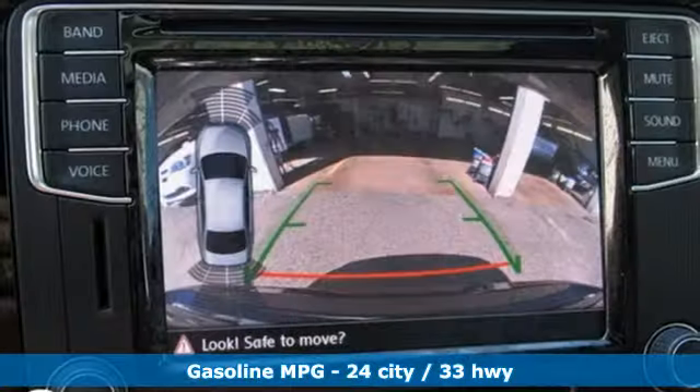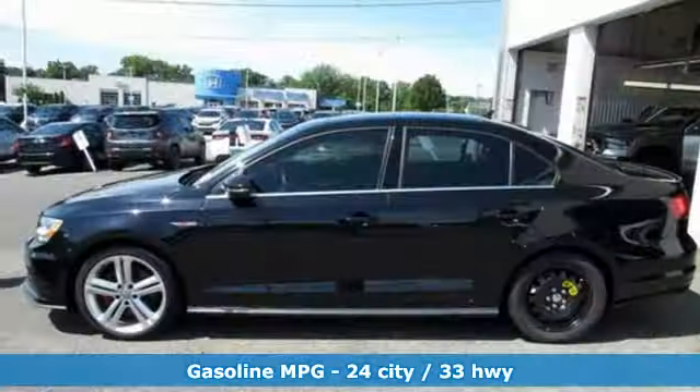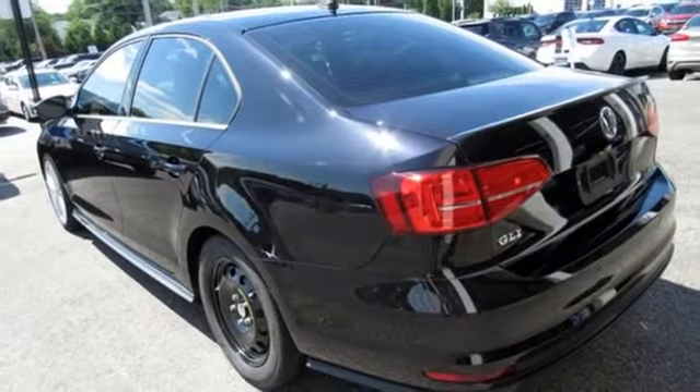A great vehicle is comprised of great features like these: streaming audio, power heated mirrors, dual zone climate control, front and rear parking sensors, and wireless phone connectivity.